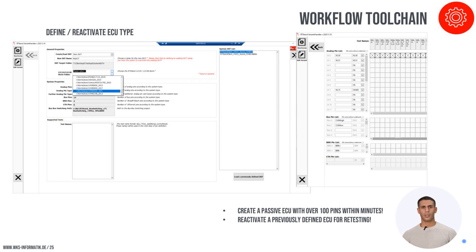The variant handler is an essential software tool that simplifies the device definition process, allowing users to quickly set up new DUTs with minimal effort. This tool streamlines the selection of applicable testing standards and pin configurations, ensuring quick and efficient test preparations. The process is user-friendly, significantly reducing setup time and enhancing the overall efficiency of the testing process.